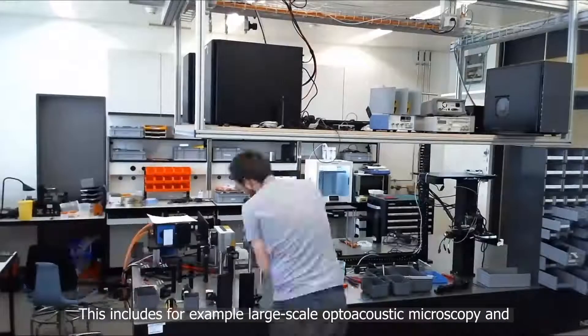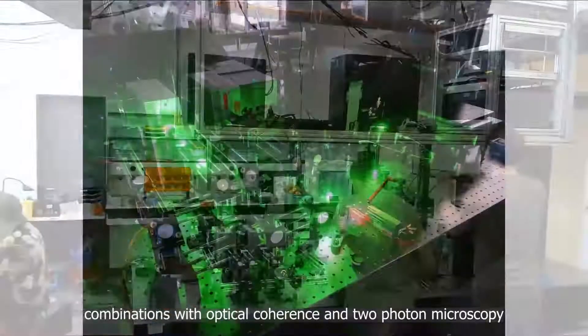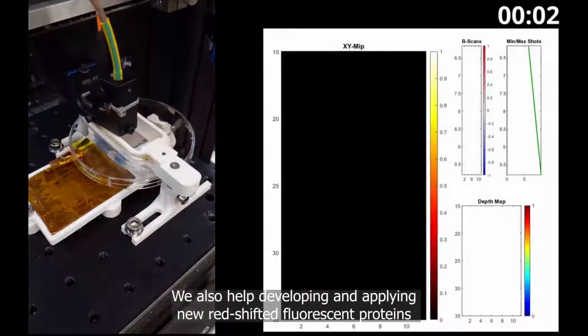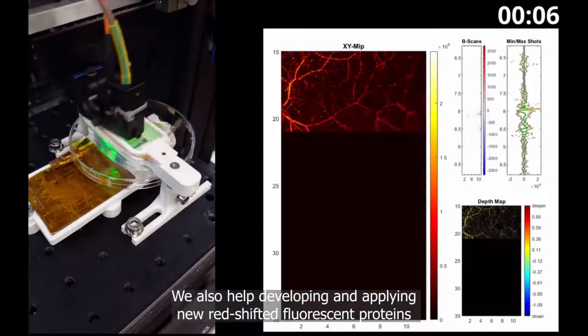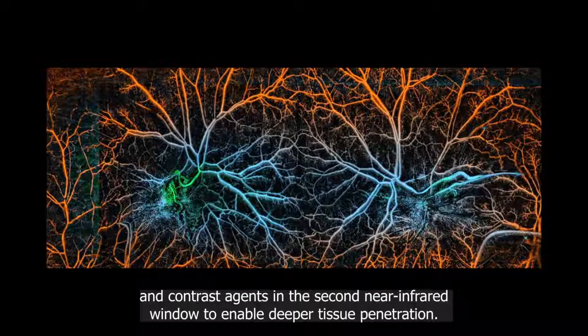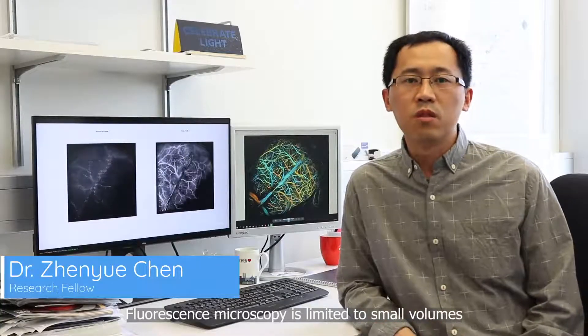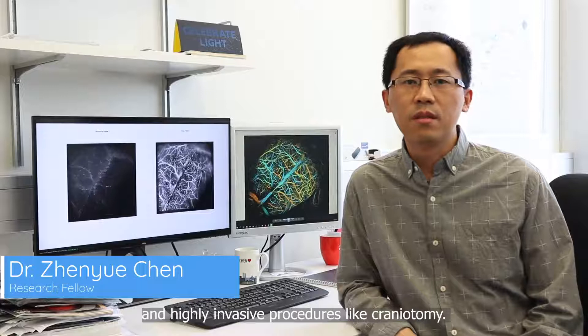This includes, for example, large-scale optoacoustic microscopy and combinations with optical coherence and two-photon microscopy. We also help developing and applying new red-shifted fluorescent proteins and contrast agents in the second near-infrared window to enable deeper tissue penetration.